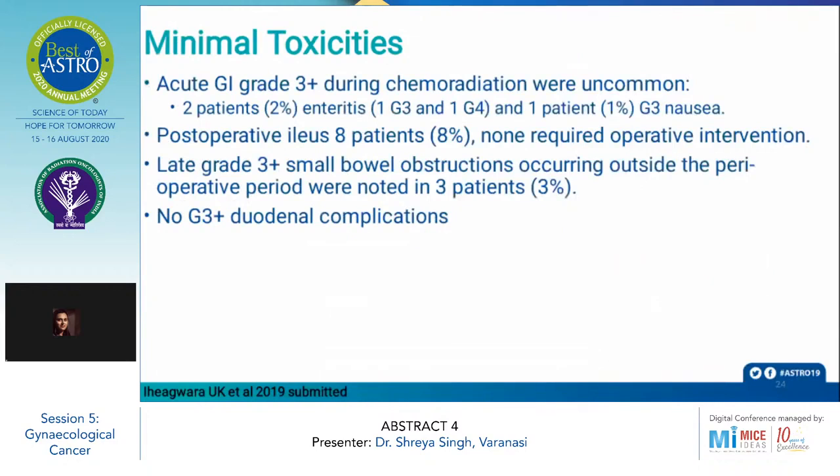As for toxicities, acute GI grade 3 or higher toxicities during chemoradiation were uncommon. Post-operative ileus occurred in 8 patients; however, none required operative intervention. Late grade 3 small bowel obstruction occurring outside the perioperative period was noted in only 3 patients. No grade 3 or higher genitourinary complications were observed.